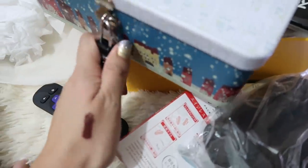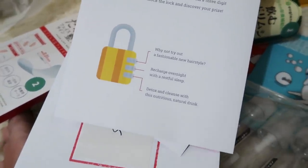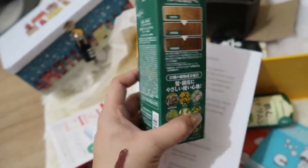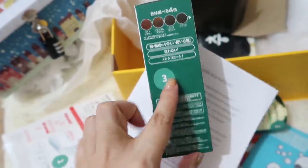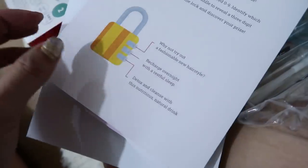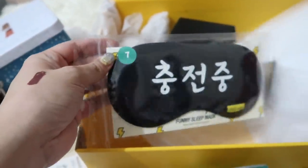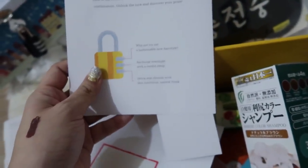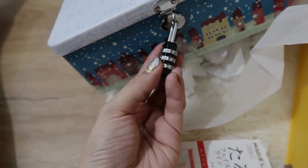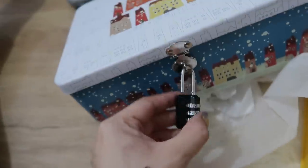Why not try a fashionable new hairstyle — so this is that product, number three. Then recharge overnight with a restful sleep — that's the sleep mask, number seven. And lastly, detox and cleanse with this nutritious natural drink — that's the matcha, number one. Open!